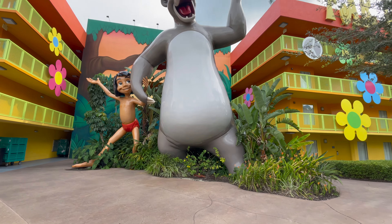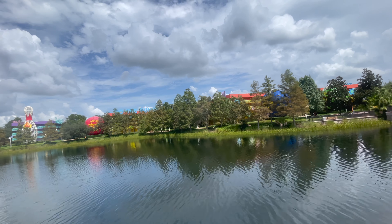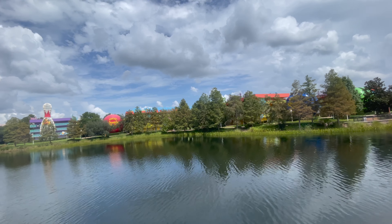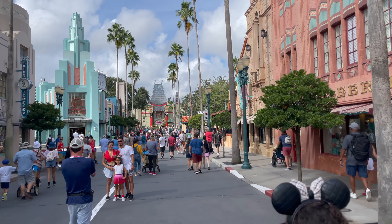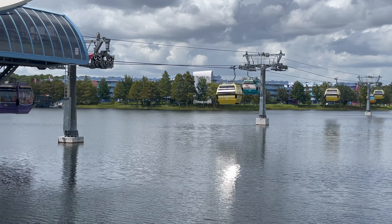The great thing about Disney's Pop Century is that it's on the Skyliner now. It is one of the best modes of transportation at Walt Disney World — it gets you to Hollywood Studios and Epcot without having to use buses, and this is fantastic.